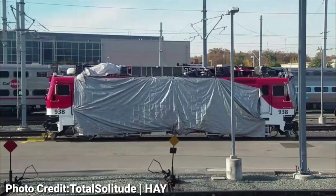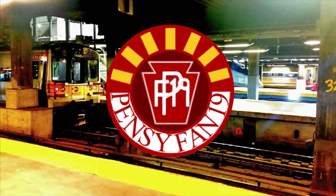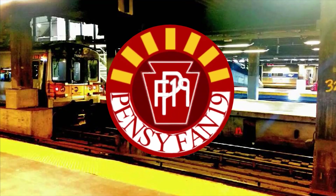Caltrain AEM-7. Why have you been railfanning in the NYCT so much recently? It's a compilation of footage I took from two visits to my cousin's college in the Bronx. Do you watch any TV shows? My most recent TV show was Squid Game, but other than that, not too recent. Opinion on furries? I understand why some people may find them strange, but I'm neutral towards them. I don't have any strong opinions for or against them.